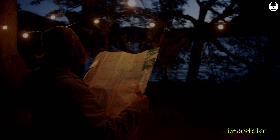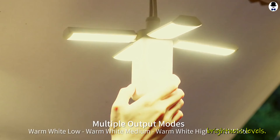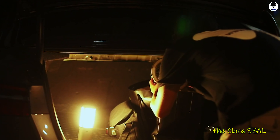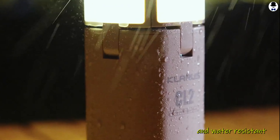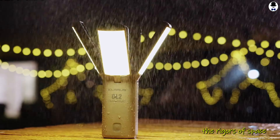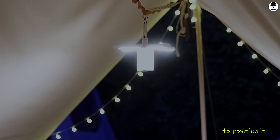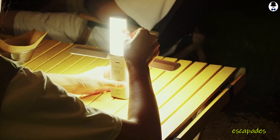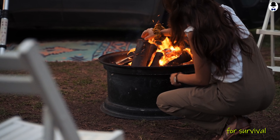As the sun sets on your interstellar campsite, you'll need a reliable light source. Enter the Klaris CL2 Camping Light, a compact, rechargeable lantern with customizable brightness levels. This little powerhouse will illuminate your space camp and create the perfect atmosphere for stargazing. Its durable and water-resistant design ensures it can withstand the rigors of exploration. The lantern also features a versatile hanging hook and magnetic base, allowing you to position it effortlessly in your tent or attach it to metallic surfaces.